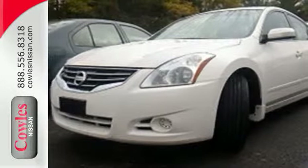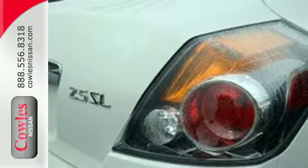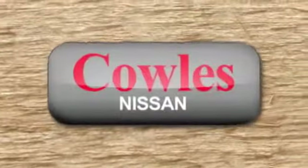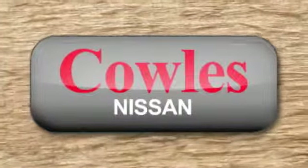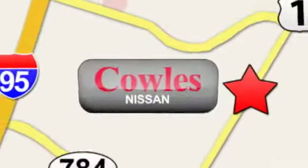Have a new vehicle in your driveway today. Start by taking this Altima for a test drive. You're not just a number at Kohl's Nissan — you're a family member. We're conveniently located at 14777 Jefferson Davis Highway in Woodbridge.